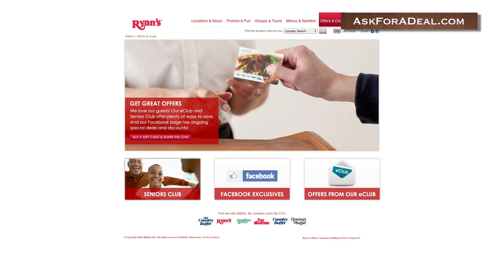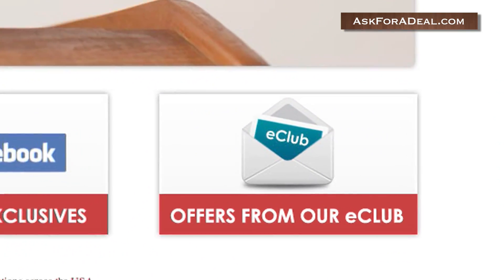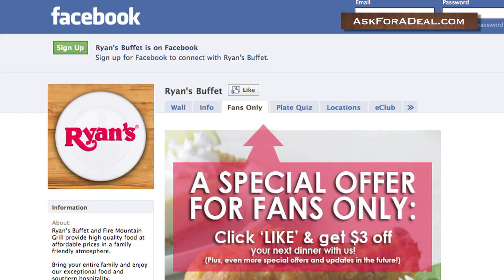You can subscribe to the E-Club by clicking on the tab marked Offers from our E-Club, located at the bottom right-hand side of the homepage.